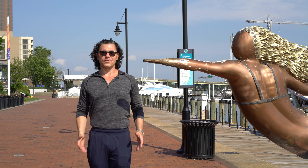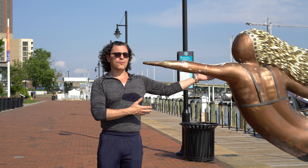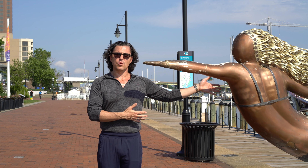Hey YouTube, what's going on? It's Richard, founder of Short Term Rental University and Airbnb Superhost. Today my girlfriend, the mermaid, and I are coming to you live from Norfolk, Virginia.